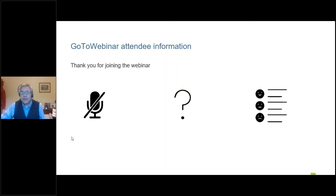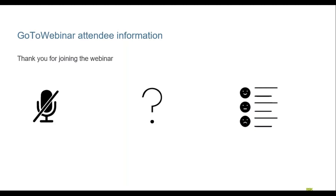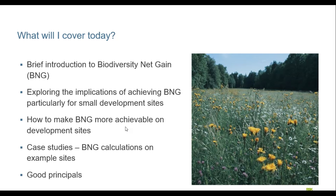Hi guys, good afternoon. I'm going to turn my camera off now so you don't have to look at me whilst I'm presenting. What I'm going to cover today is a brief introduction to biodiversity net gain, exploring some implications for achieving net gain particularly on small development sites, how we might make it more achievable, a number of case studies that I found quite interesting, and just touching on some good practice principles.